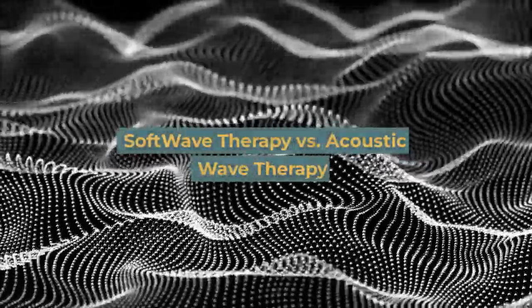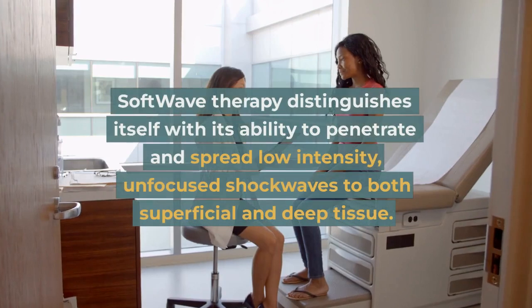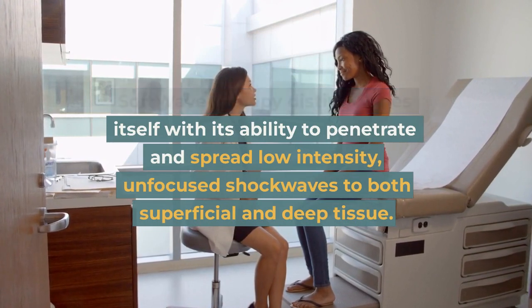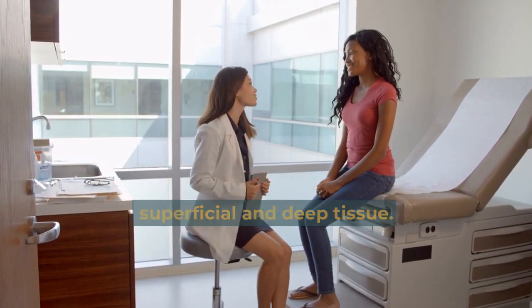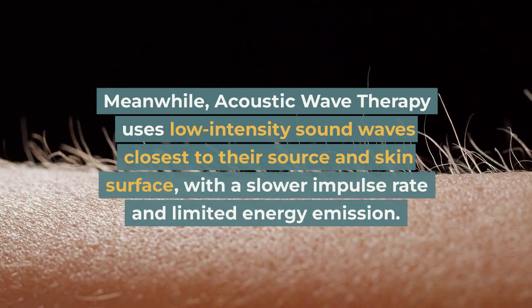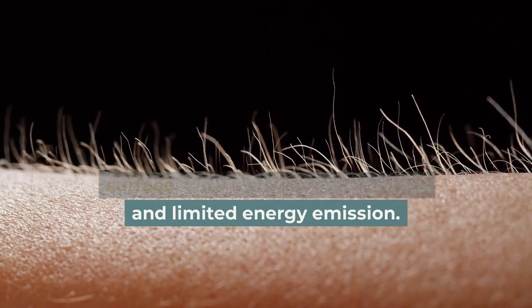Soft wave therapy versus acoustic wave therapy: Soft wave therapy distinguishes itself with its ability to penetrate and spread low-intensity, unfocused shockwaves to both superficial and deep tissue. Meanwhile, acoustic wave therapy uses low-intensity sound waves closest to their source and skin surface, with a slower impulse rate and limited energy emission.